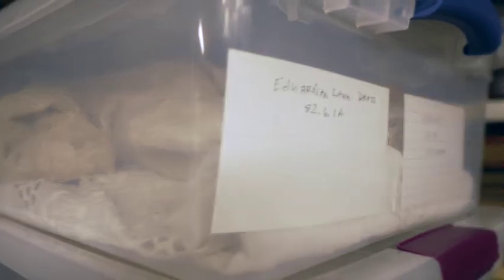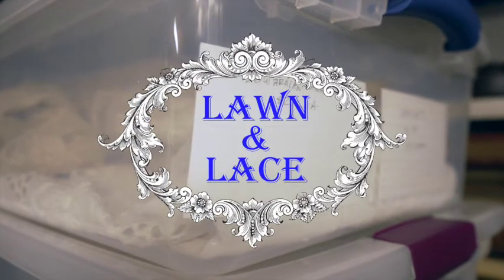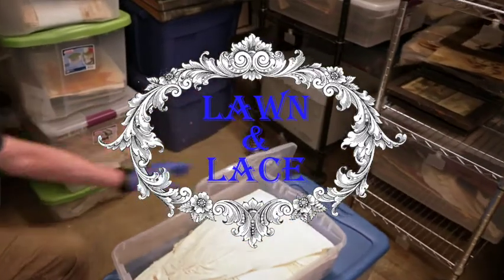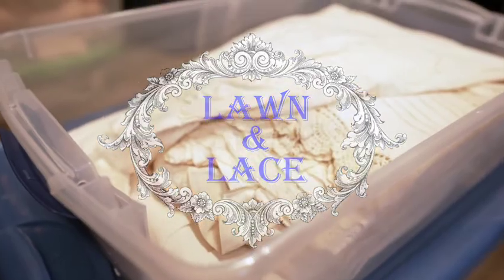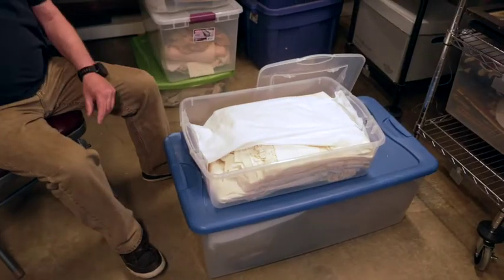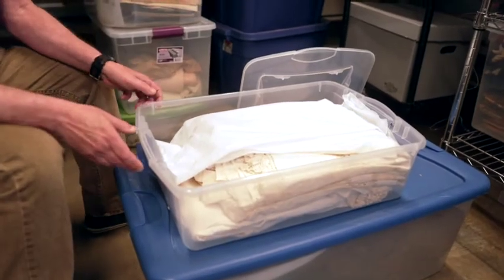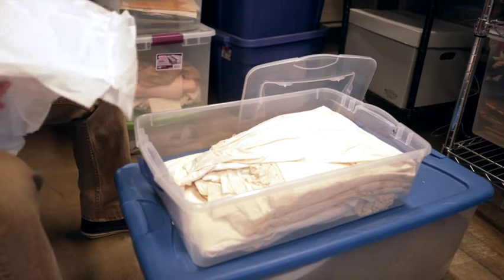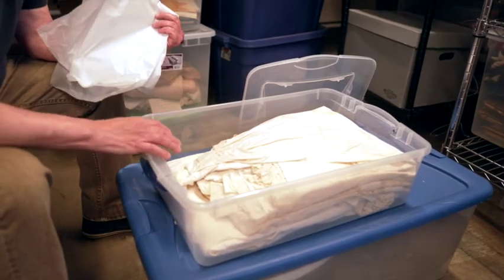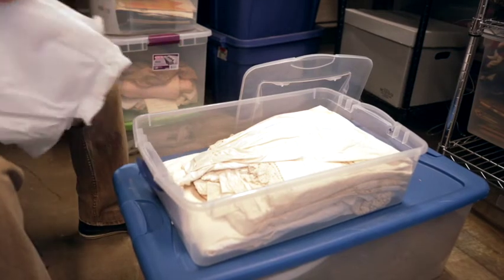We had to determine if the dress fit the time period we were focused on. On top of that, we were coming across several pieces from the same era, so we decided we possibly had a featured exhibit that could turn into a textile exhibit. With that said, we got in here and identified the type of fabric it was.